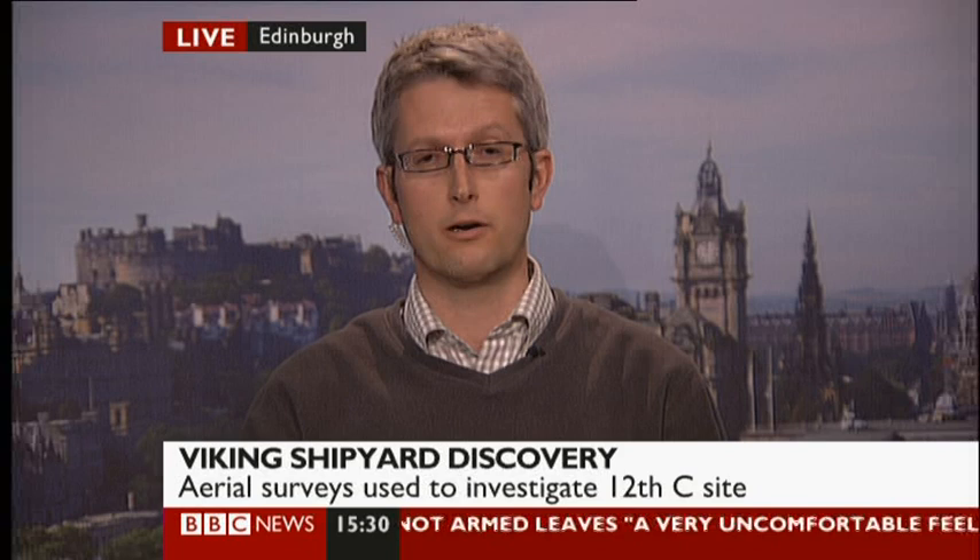What we found is a small lagoon connected to the sea by a small canal, which our partner in this, Dr Colin Martin from the University of St Andrews and the Morvern Maritime Centre, has done some diving on and has discovered bits of a boat which have produced a 12th century date.